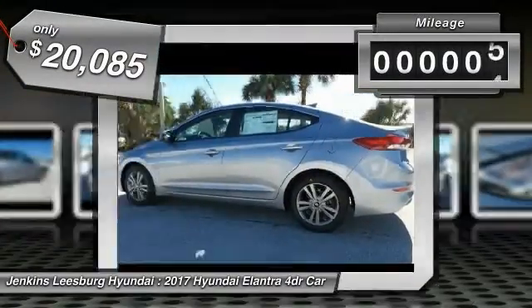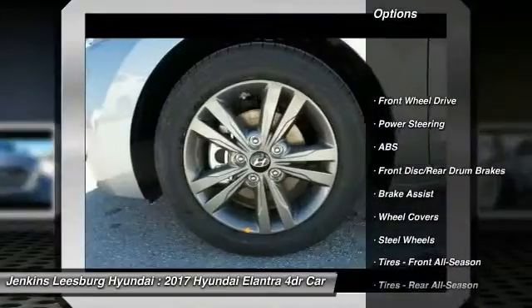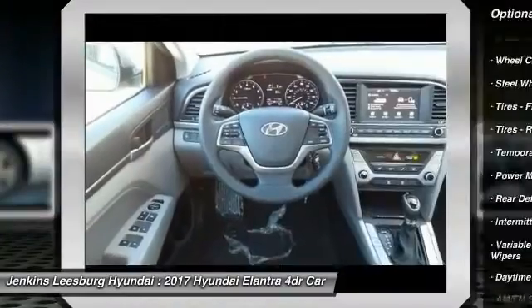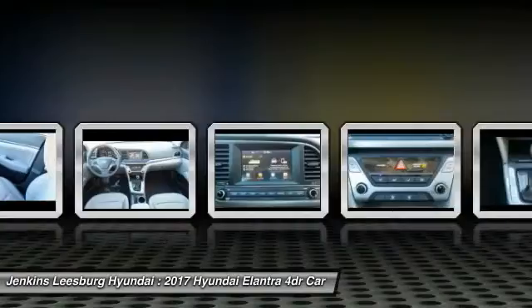This vehicle has less than 100 miles. Here are some of this vehicle's great options: traction control, anti-lock braking system, keyless entry, stability control, driver airbag, power steering, adjustable steering wheel, AM-FM stereo radio, FWD, rear defrost.